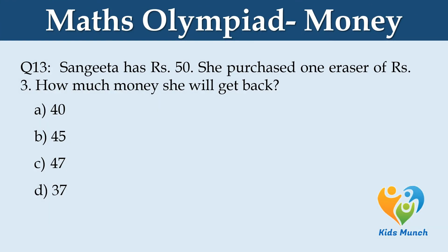Sangeeta has Rs. 50. She purchased one eraser for Rs. 3. How much money will she get back? Option A: Rs. 40. Option B: Rs. 45. Option C: Rs. 47. Option D: Rs. 37.